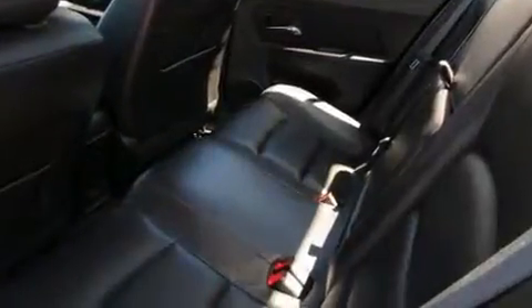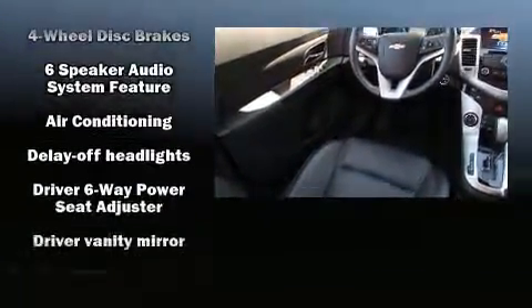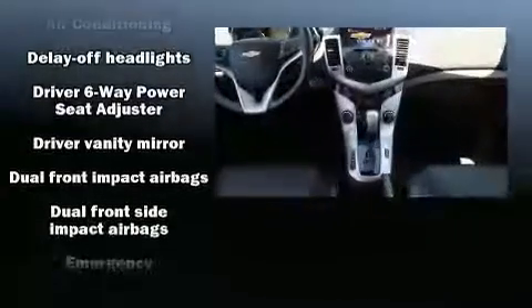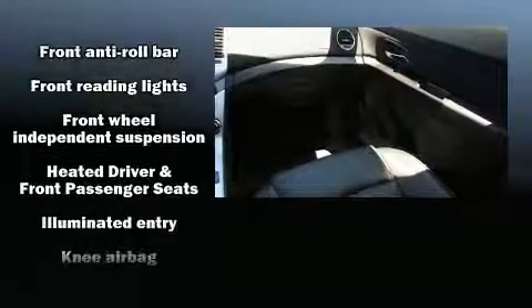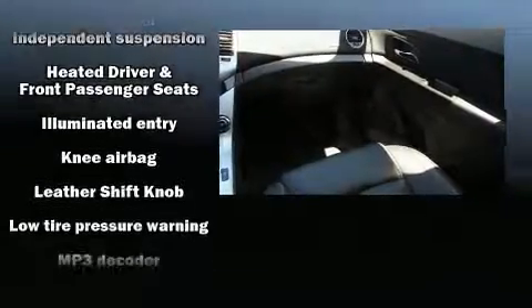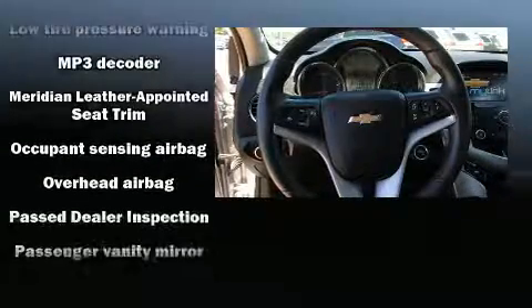Chevrolet ensures the safety and security of its passengers with equipment such as head curtain airbags, front and rear side impact airbags, brake assist, OnStar, and four-wheel disc brakes with ABS. With electronic stability control supplementing mechanical systems, you'll maintain precise command of the roadway.